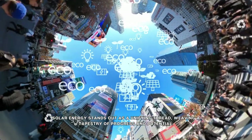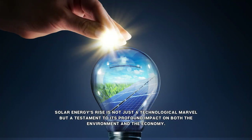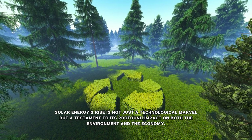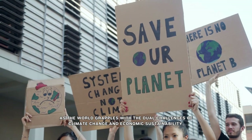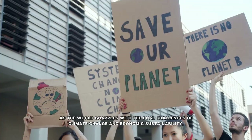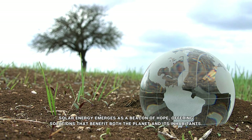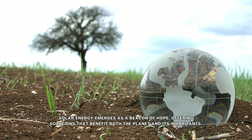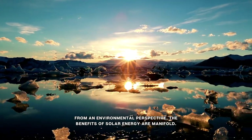The environmental and economic impact of solar energy is not just a technological marvel, but a testament to its profound impact on both the environment and the economy. As the world grapples with the dual challenges of climate change and economic sustainability, solar energy emerges as a beacon of hope, offering solutions that benefit both the planet and its inhabitants. From an environmental perspective, the benefits of solar energy are manifold.